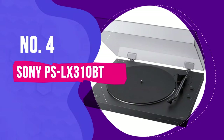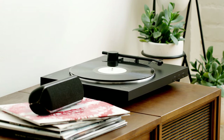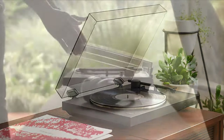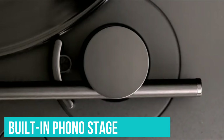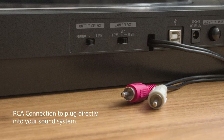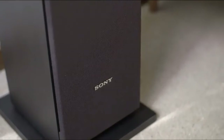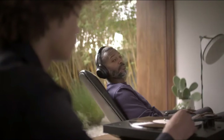Number 4: the Sony PS LX310BT. After launching the PS HX500, a player that delivered on affordability and performance, the PS LX310BT repeats the trick but adds Bluetooth connectivity to its feature set. It's not the most visually attractive of turntables, and though it is light, the construction is sturdy enough. Convenience is the main selling point, from setup all the way to listening. It comes with a built-in phono stage, and setup only requires you to add the platter and belt drive. Our reviewer felt it extracted enough detail from vinyl tracks for an enjoyable listen, with decent heft to the bottom end and acceptable drive and momentum.